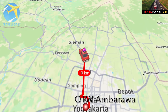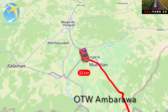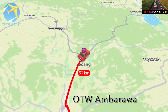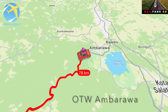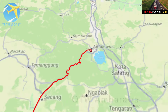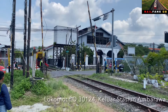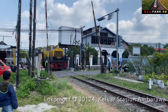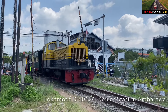Halo teman-teman, jumpa lagi dengan saya. Kali ini saya akan melakukan perjalanan cukup jauh, sekitar 2 jam dari Kota Jogja. Saya akan menuju ke Ambarawa. Saya akan hunting dan melihat kereta wisata dengan lokomotif D30124. Dan ini saya sudah sampai di Ambarawa dan sudah ketemu dengan keretanya. Kita saksikan.